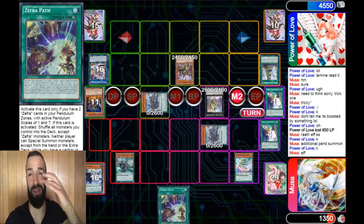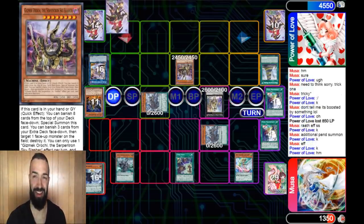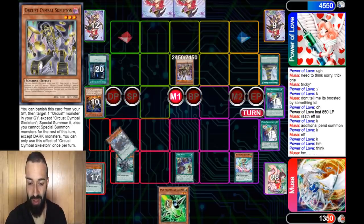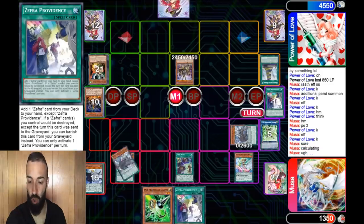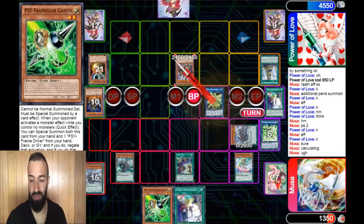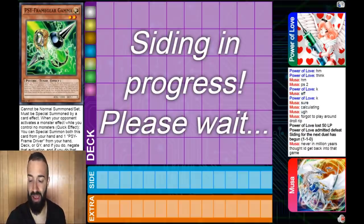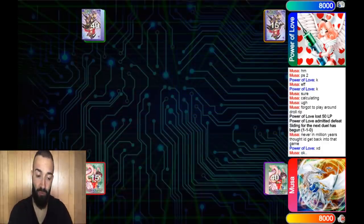He summons Zephyrs to the field to Pendulum Summon again, removing Zephyr from the field to summon more Zephyrs, then Pendulum Summons again and brings out Zephyr Path. It looked like all hope was lost but he said 'I'm playing the best grind deck in the game.' Zephyr Path locks up the opponent. He links into Lambda, Gamma is live, searches Providence - the floodgates open. He should have searched the counter trap first, but game two goes to Musa.